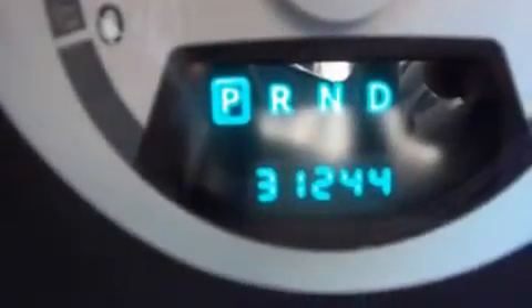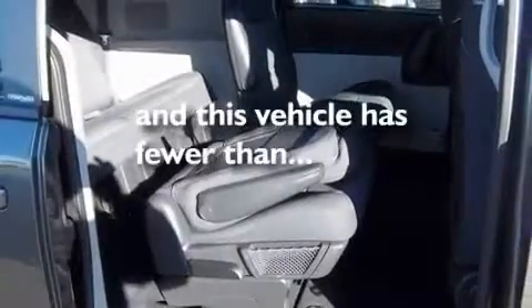Additional features include a security system, tinted glass, a low-tire pressure indicator, and a rear-window defroster. This vehicle has fewer than 32,000 miles on the odometer.